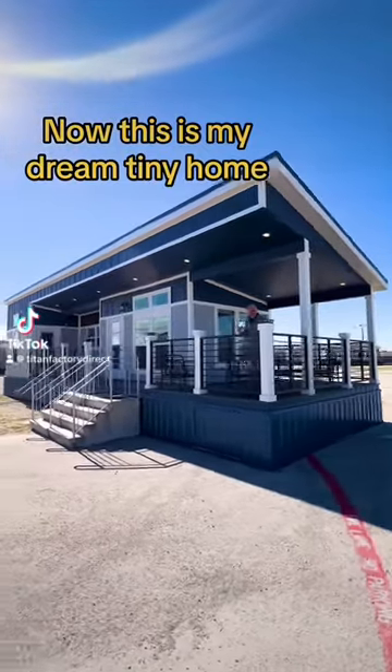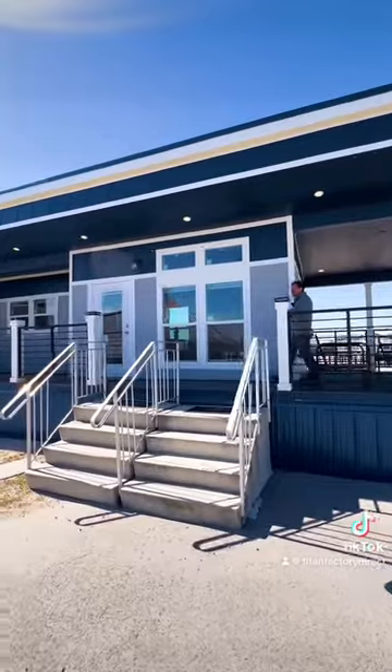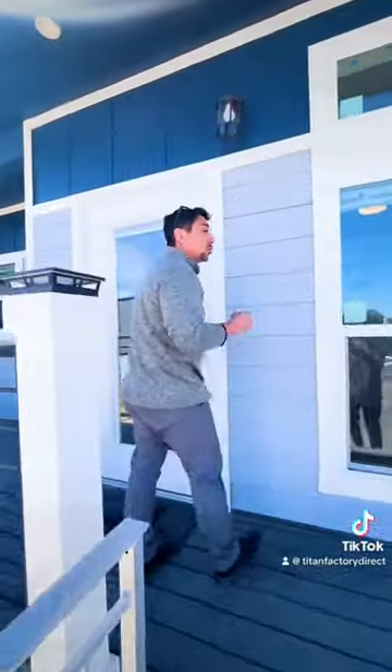Now this is my dream tiny home. This is 443 square feet with a massive porch, as you can tell. Let's go ahead and take a tour inside. It's called the Lagoon.